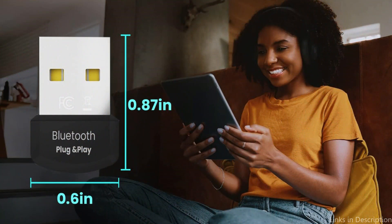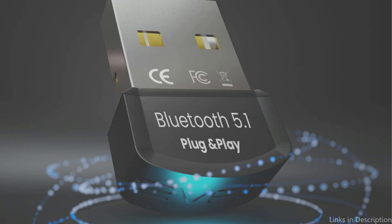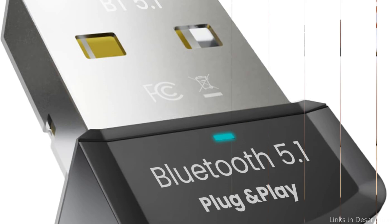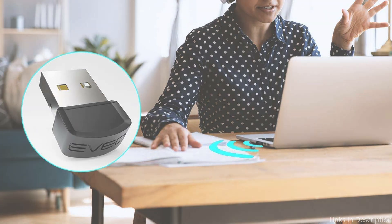Similar to a magic wand, a Bluetooth adapter for PC lets you connect to other devices without any difficulty. For individuals who wish to go wireless and cut the cords, this is the ideal tool. You don't need to be a tech wizard to utilize a Bluetooth adapter for PC — it's as simple as plugging it in and watching the magic happen, thanks to its plug-and-play feature.